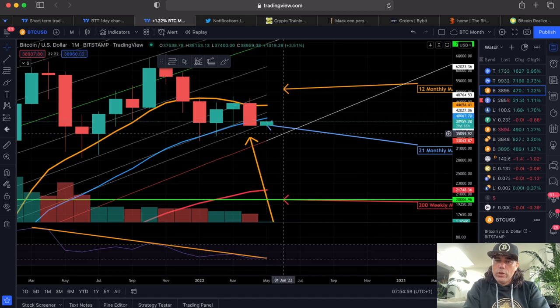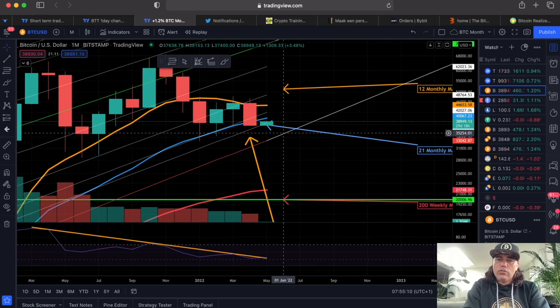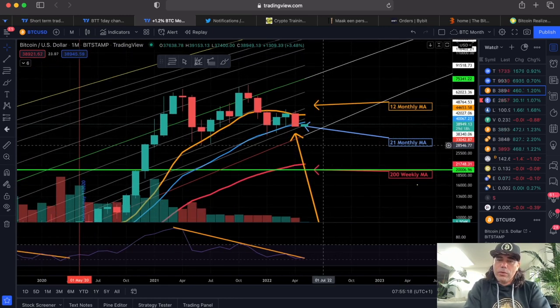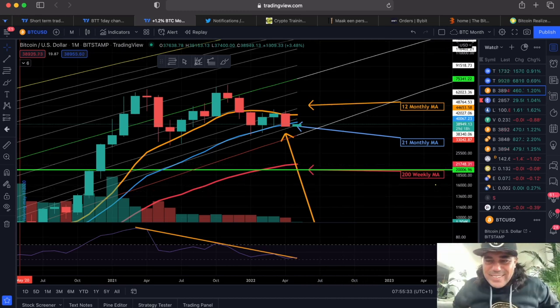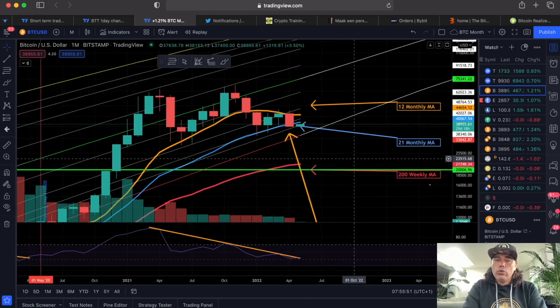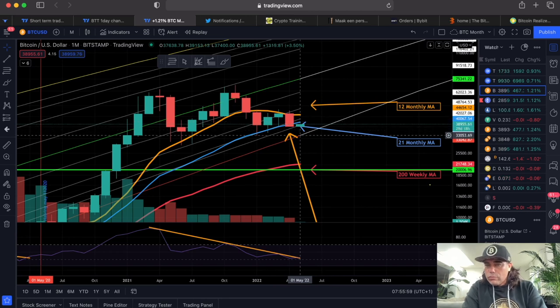If we closed below it and opened below it and cannot close above the blue line, that's a confirmation on the monthly chart that the blue line became resistance. That means we can fall all the way back to the bottom of the logarithmic growth curve — which at the moment would be around $32,900, and next month around $35,000. So still no panic there long term, but then the game starts over — fighting between the blue line and the bottom of the logarithmic growth curve. If we break down from there, we could fall to the 200-week moving average, at around $21,700.